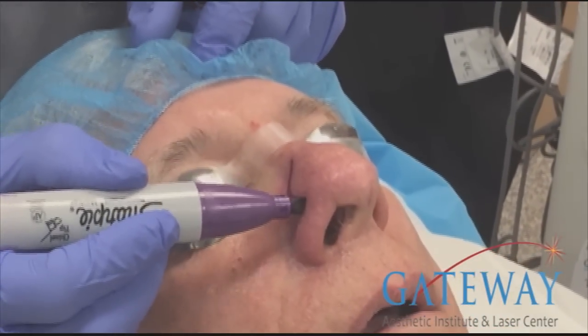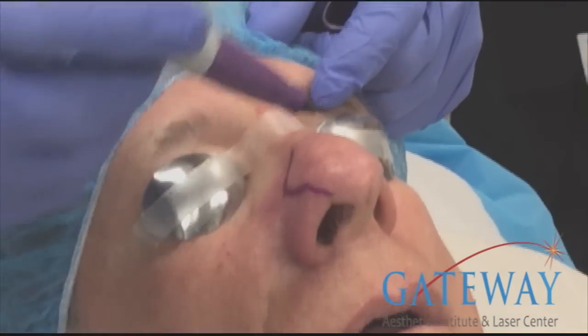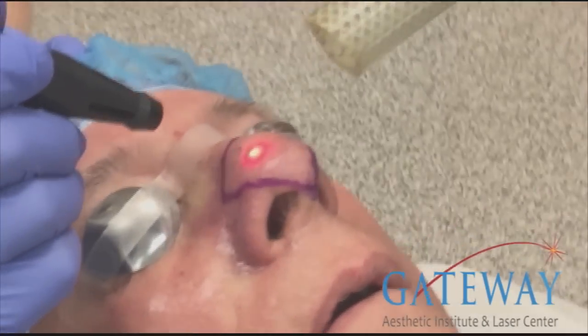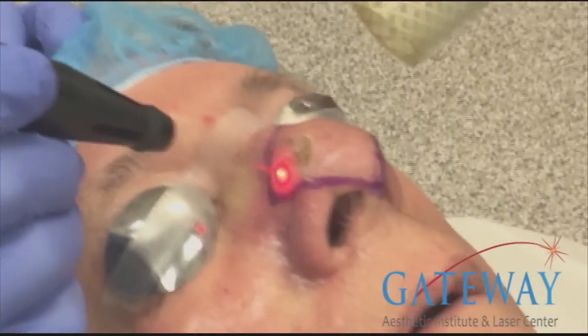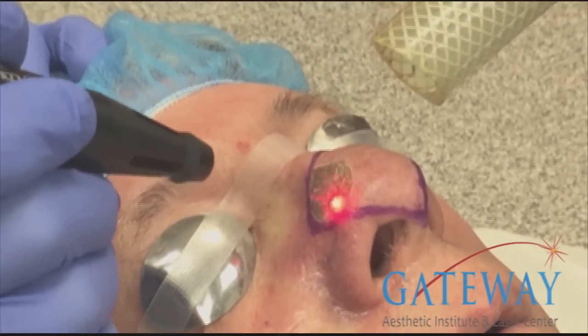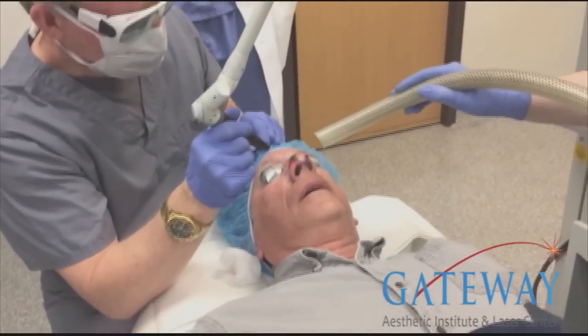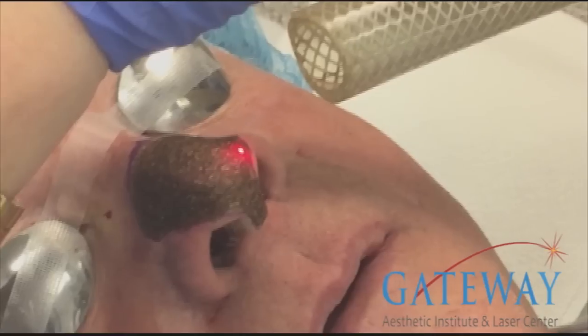The next thing we do is mark the area where the nose is swollen. This is the tissue that we're going to remove during the treatment. The first phase uses a high intensity Ultra Pulse CO2 laser — a very powerful laser — to debulk the swollen tissues on the nose and reshape this area.